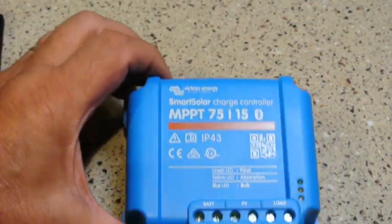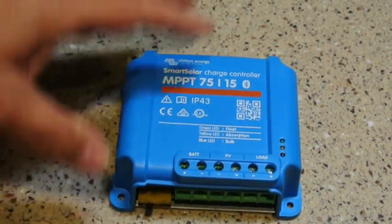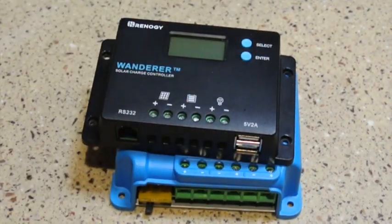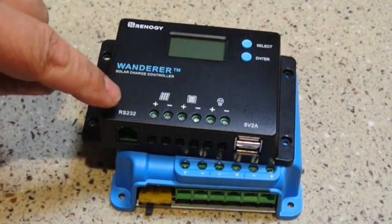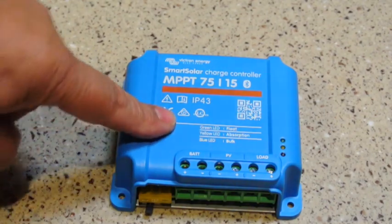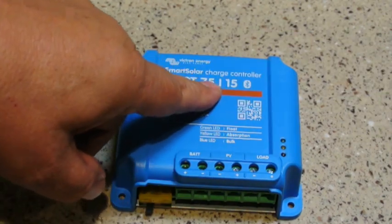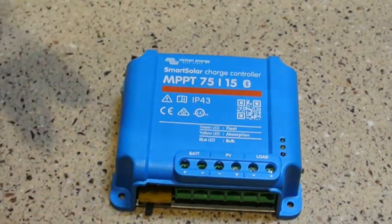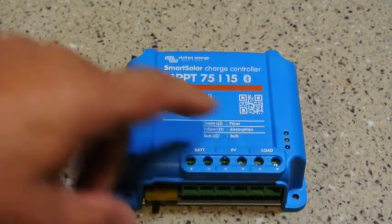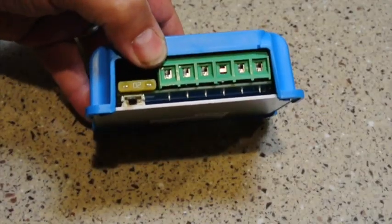This charge controller was around $110. So it's a little more expensive. It does have a USB port, so you could charge something that's USB, and the RS232 port could connect to a Bluetooth device, whereas the Victron already has Bluetooth built-in. This is a 75 volt, 15 amp controller, and you can buy various voltages and current ratings to match the charge controller to your needs. It also has load terminal sensing, just like the Renegy did, as described in the last video, and it does have a built-in fuse.